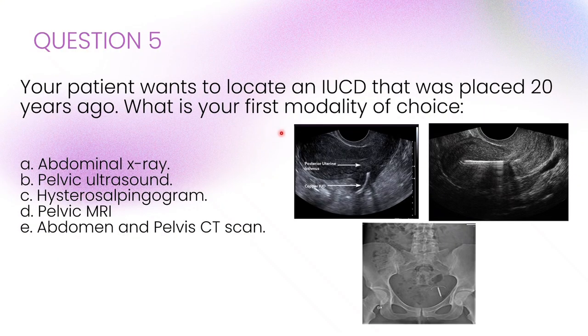Your patient wants to locate an IUCD that was placed 20 years ago. What is your first modality of choice?